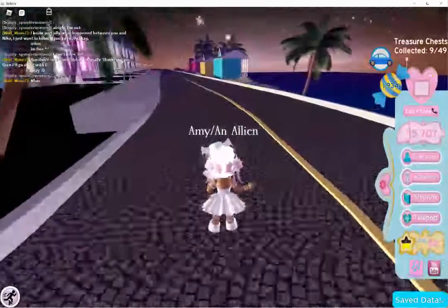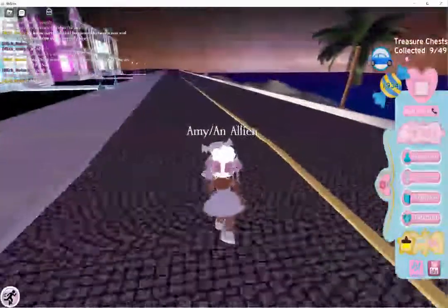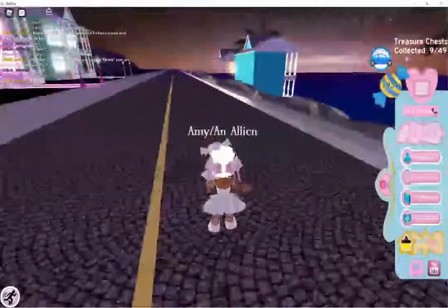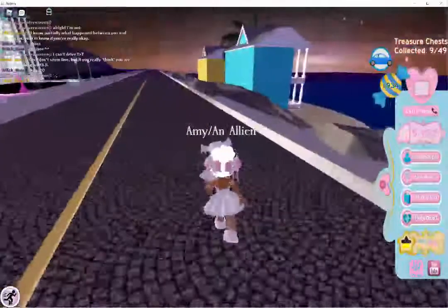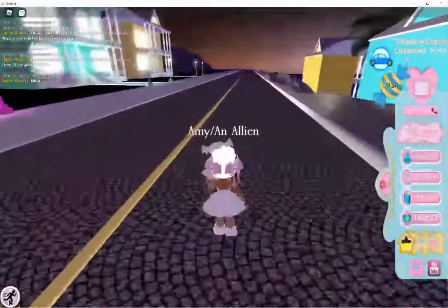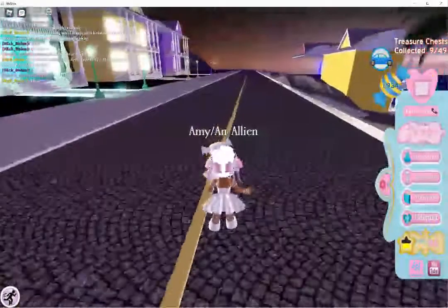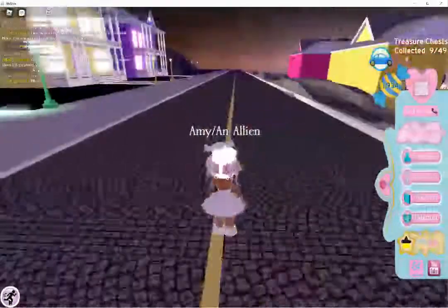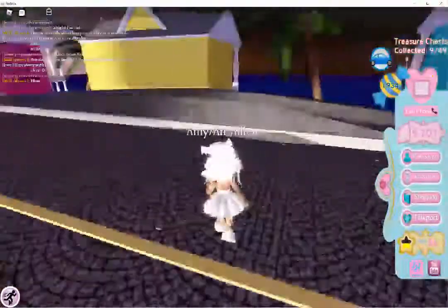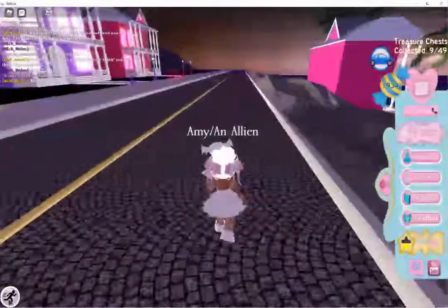I don't remember correctly, but I think it is this place — my friend told me, so I hope they're right. If they're wrong, we're going to have a very serious talk about this. So it's the purple house, right? It's either this purple house or that purple house — I don't know because the houses aren't labeled.